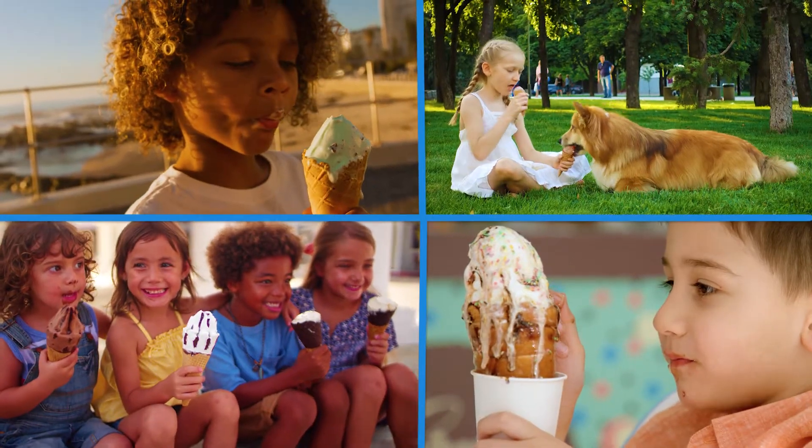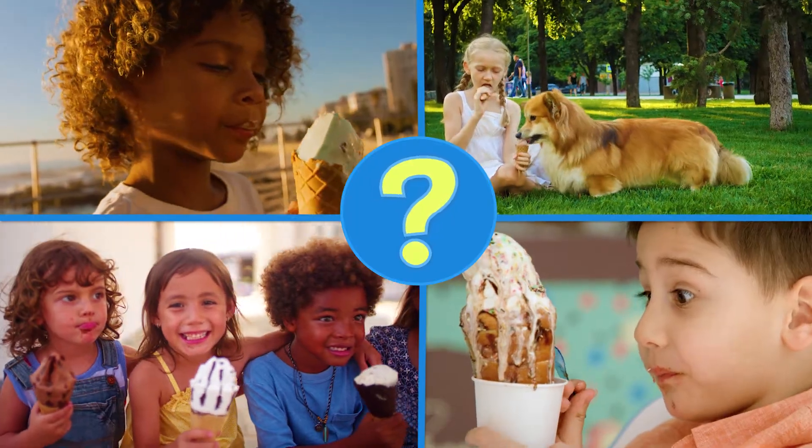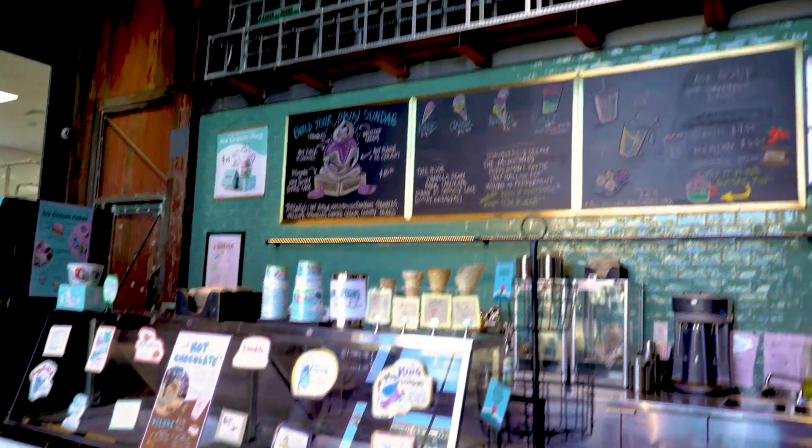Ice cream is everywhere, but where does all that delicious ice cream come from? What's in it? And how is it made? To answer those questions, we're going on a trip to somewhere extremely cool.